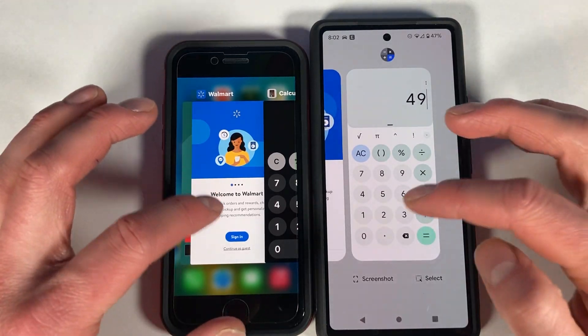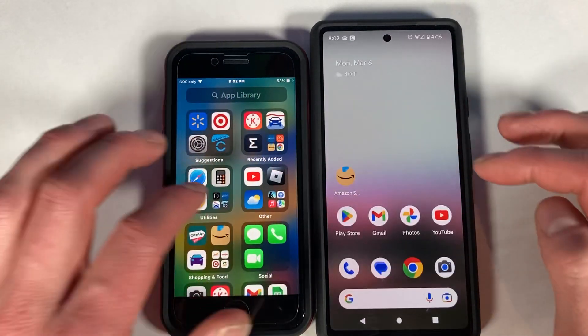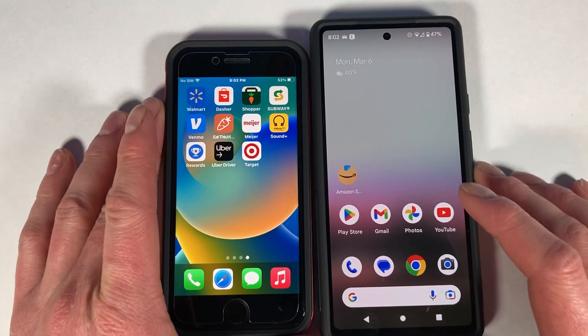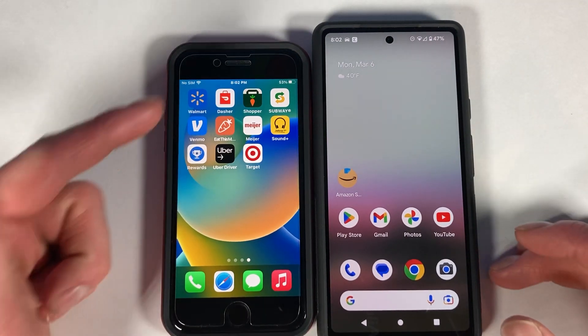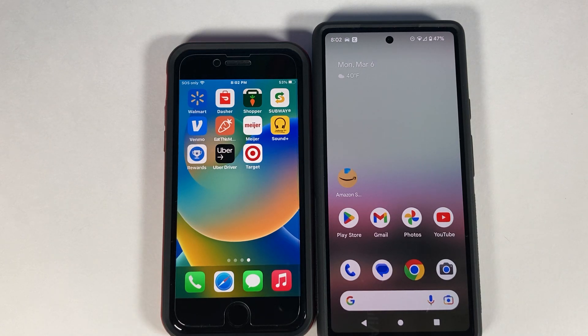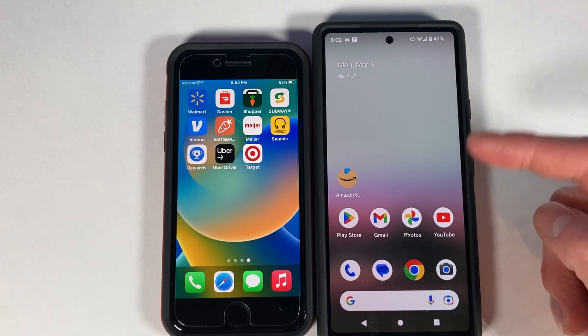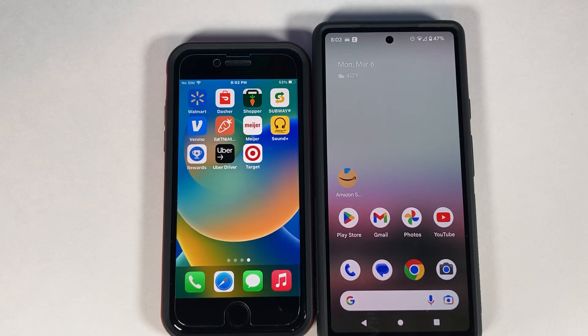Both phones went down by about two percent battery over roughly 10 minutes of testing. Both are actually strong competitors — they're both around $450 in the US, with the iPhone SE at about $430 and the Pixel 6A at $450 when not on sale. The Pixel 6A can be found for as low as $250 to $300 at Best Buy on sale.